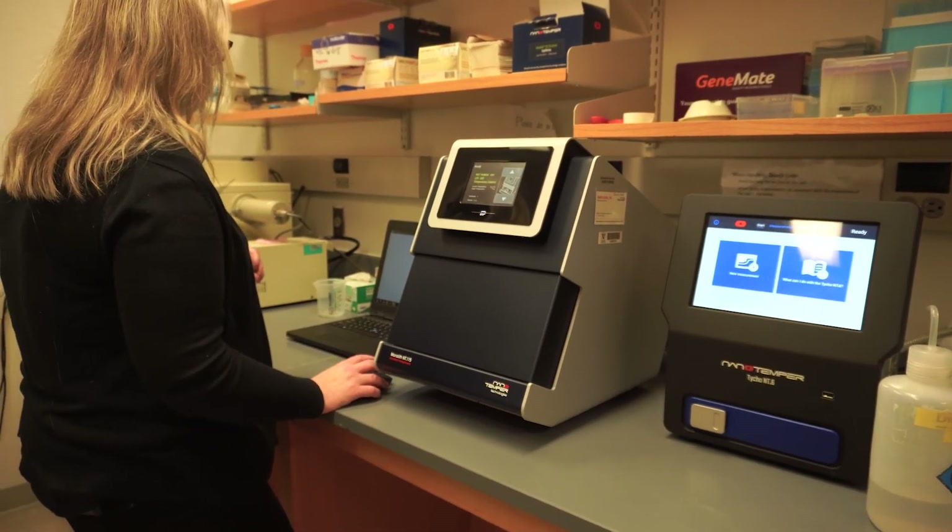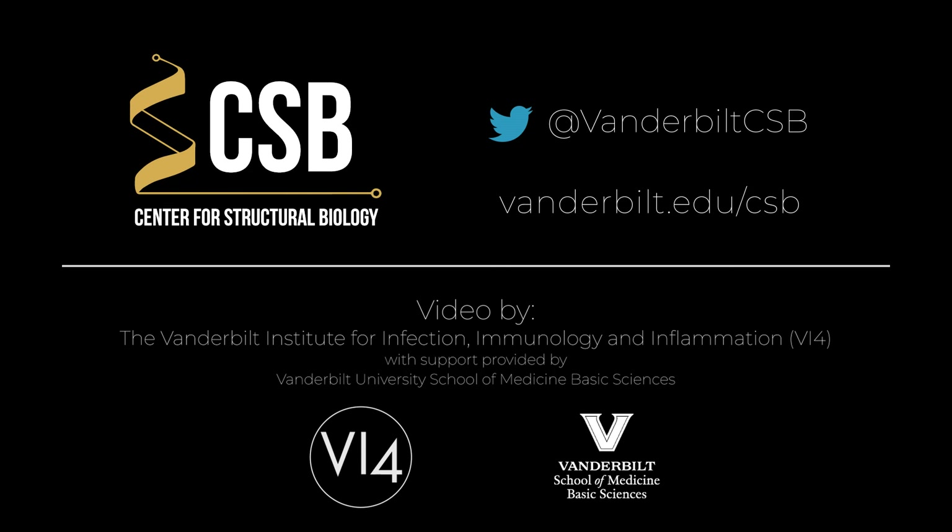Vanderbilt has a great community of cell biologists and structural biologists, so I think these groups coming together using our core leads to really interesting projects and collaborations.